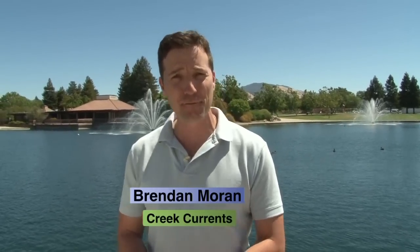Today I'm at Heather Farm where a whole crew of people are getting ready to install a floating island. It's really going to help this local environment.